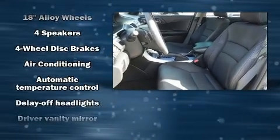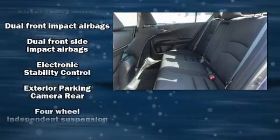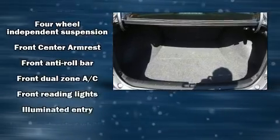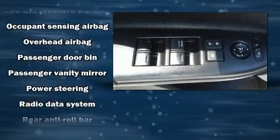Honda ensures the safety and security of its passengers with equipment such as front-side impact airbags, brake assist, a security system, and four-wheel disc brakes with ABS. This car was designed with safety in mind, allowing you to drive with even greater assurance.